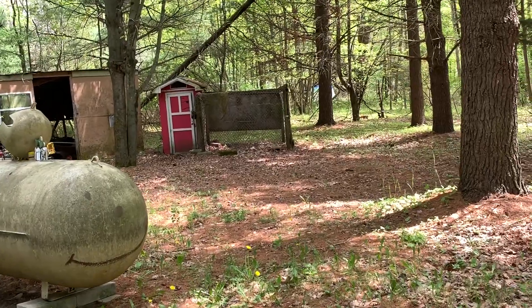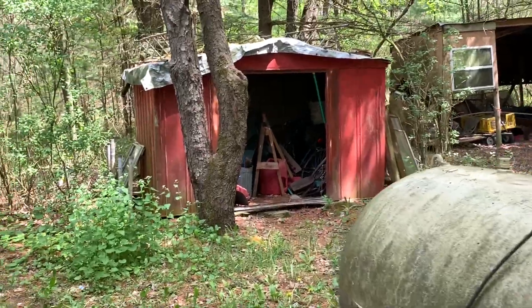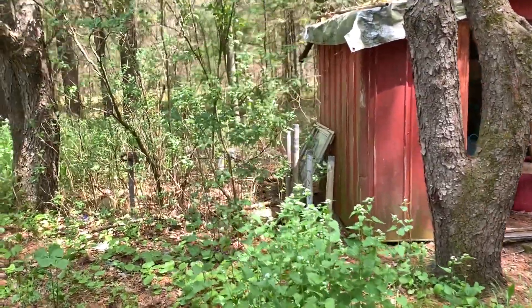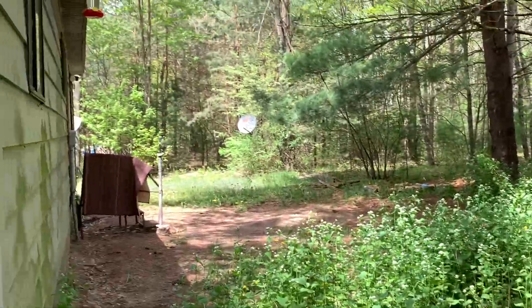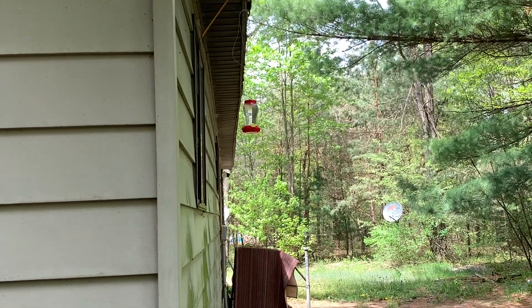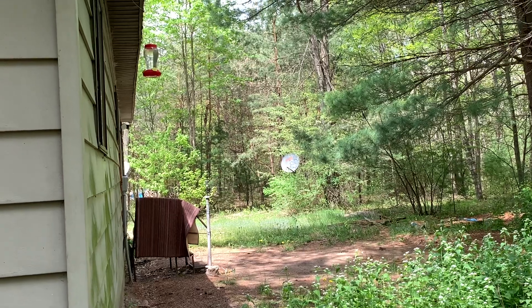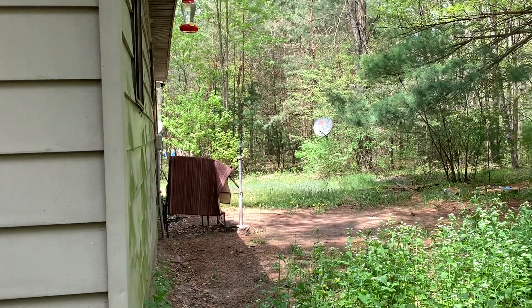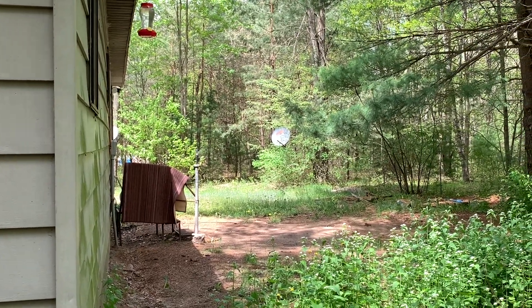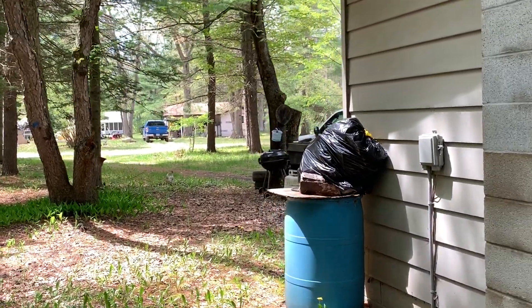They buzz around my head when I'm filling the feeders — they don't even leave. This one in the back is more in the shade and they seem to like the shade ones a little better. They make their way all the way around the house.